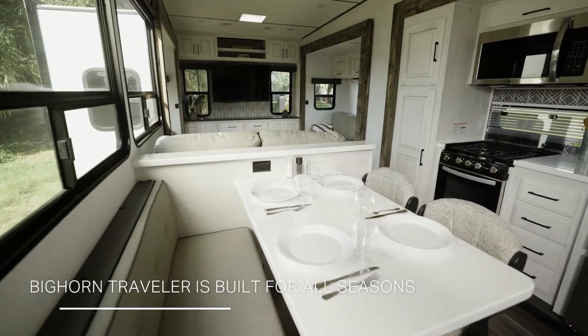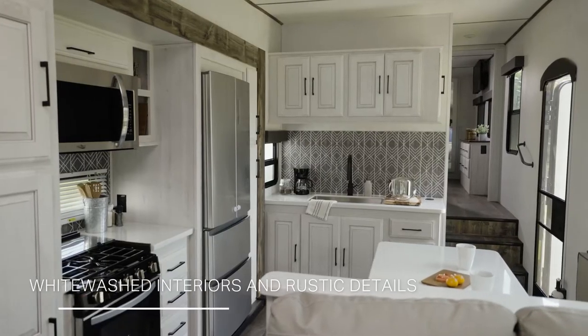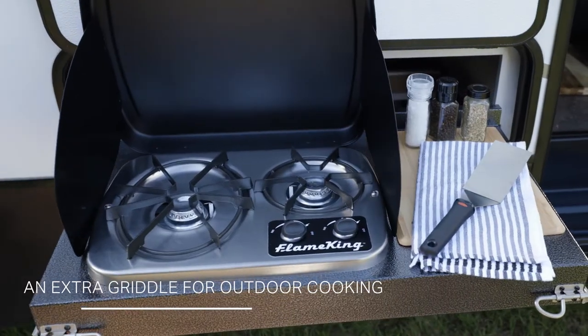The Bighorn Traveler provides residential comfort for all campers. Coastal-inspired cabinetry and farmhouse details create a light and cozy interior, while clever touches like the outdoor griddle make meals easy.